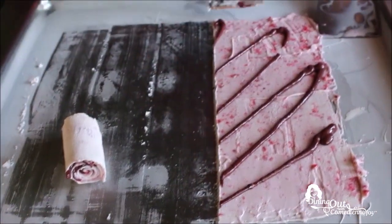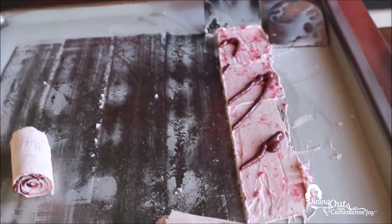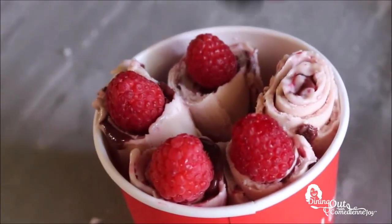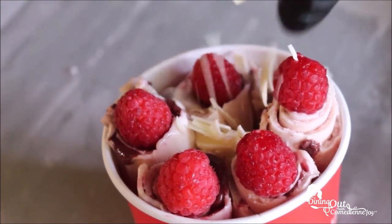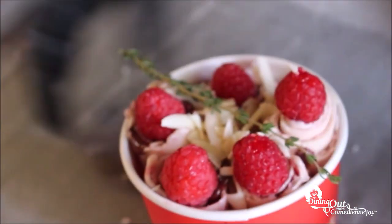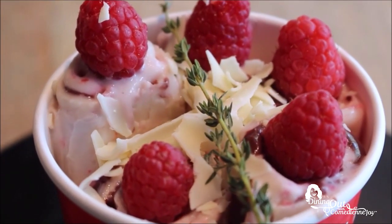Once the rolls are placed into the cup, they're topped with fresh raspberries, some slivers of white chocolate, and then a piece of thyme, which makes the perfect snack during the day or at night. Without the white chocolate, it's gluten-free.